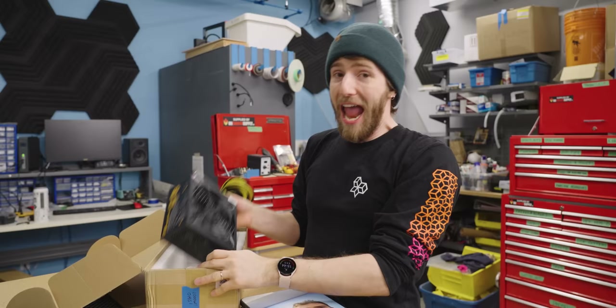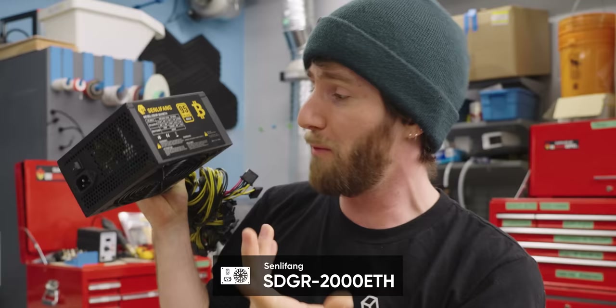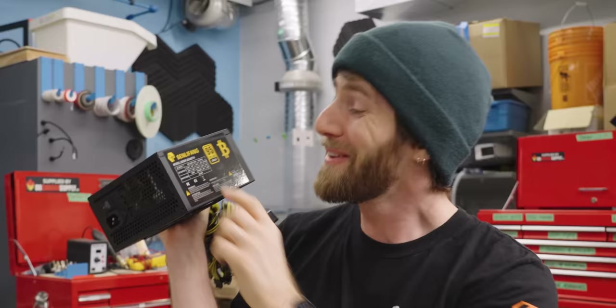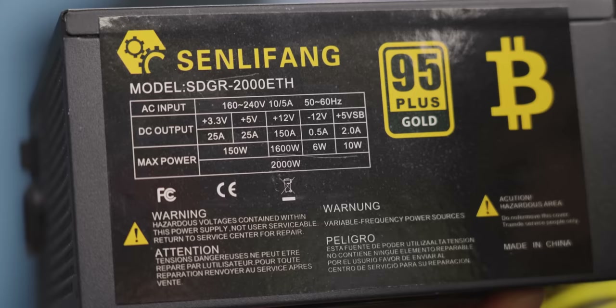Everything about this product screams sketchy — from the obviously fake certification label to the spelling errors all over the warnings, or 'warnungs' as I should call them. And of course: 'Do not remove this cover, trained service people only.' Pay attention also to the fact that the supposed 2,000 watts of total output is achieved by adding together 1,600 watts, 150 watts, 6 watts, and 10 watts.